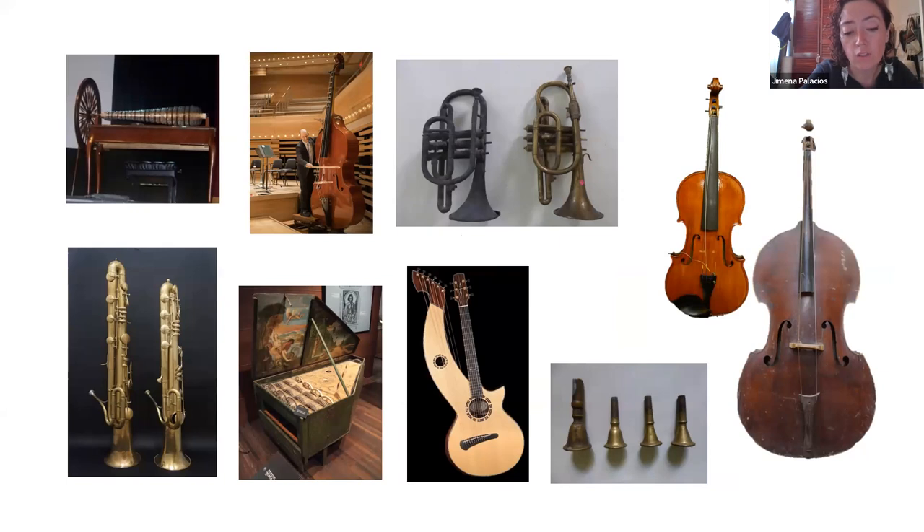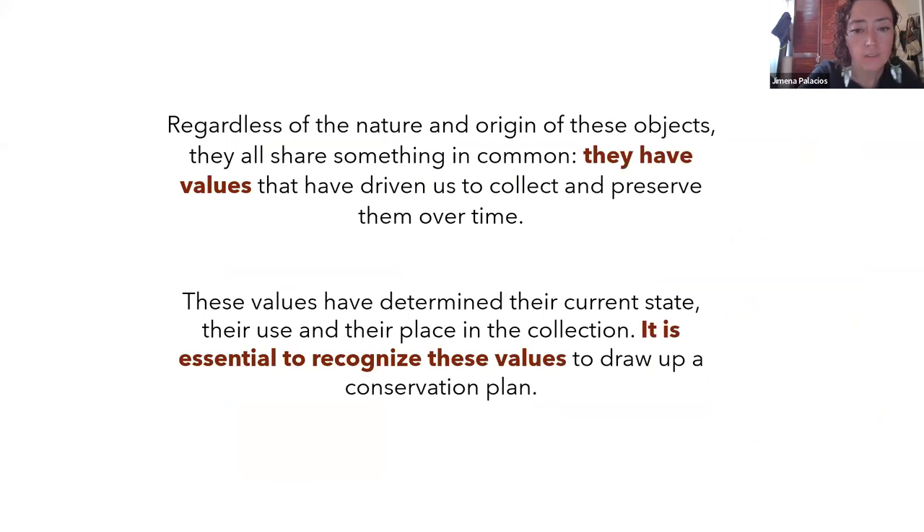It is essential to recognize these values to draw up a conservation plan. When I say recognize the values, I mean not only the sound, but all the technology and marks of use and all the things we will see a little bit later. In any case, someone at some point in history thought this musical instrument was important, they kept it, and now it is our responsibility to keep preserving it.